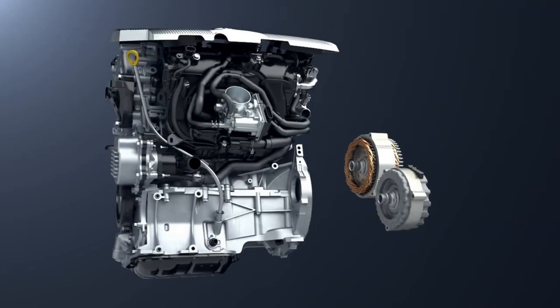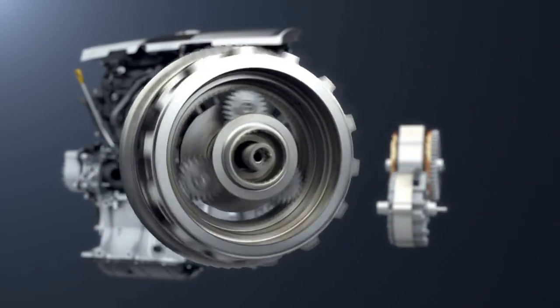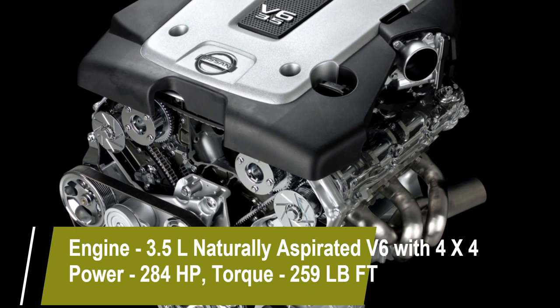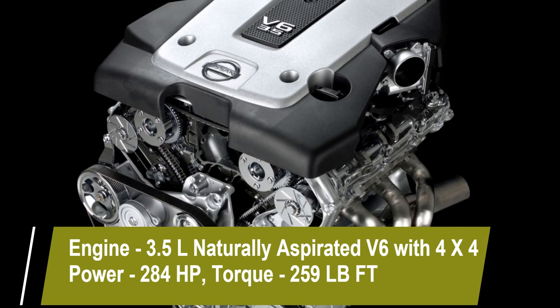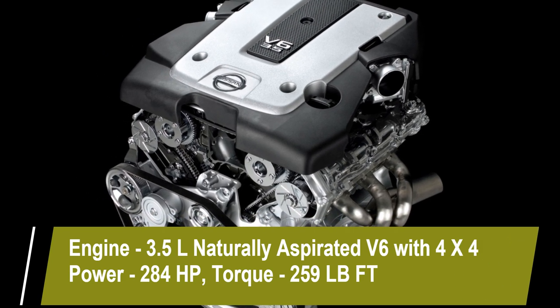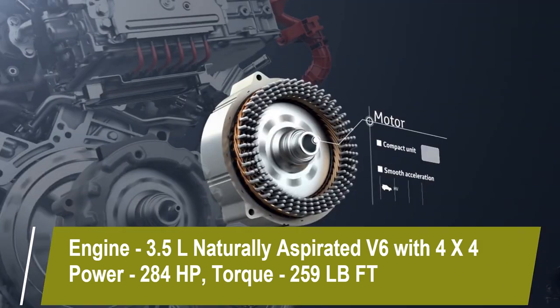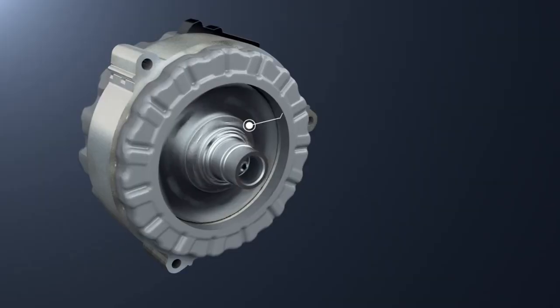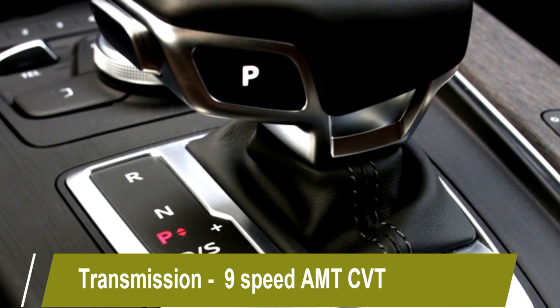Talking about the power, the SUV will continue to use the same 3.5-liter naturally aspirated V6 engine with Intelligent 4WD, which produces 284 hp of power and 259 lb-ft of torque. The engine will be mated to a 9-speed CVT gearbox.